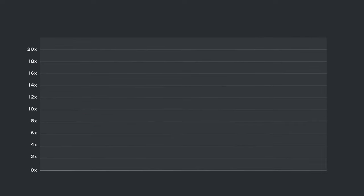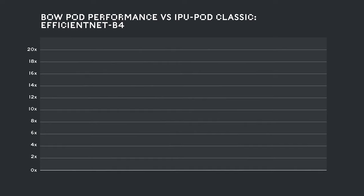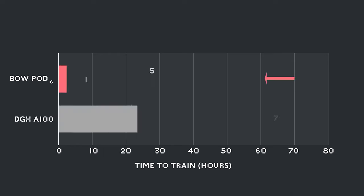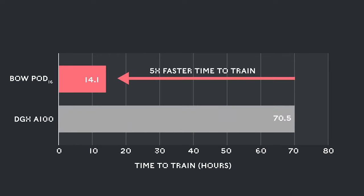Now let's look at how that scales across Graphcore systems, using the example of EfficientNet. Using a classic IPU Pod 16 as the baseline, we see the Bow performance advantage from BowPod16 right up through BowPod256. Bow further widens the performance gap between Graphcore systems and the competition. We see a 5x faster time to train on a BowPod16 versus a DGX A100. When you factor in the difference in system price, the Graphcore TCO advantage is 10x.